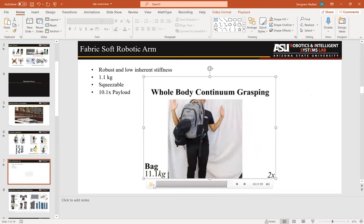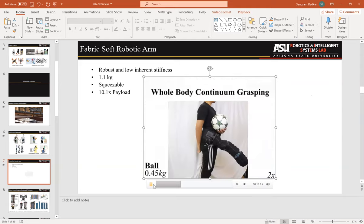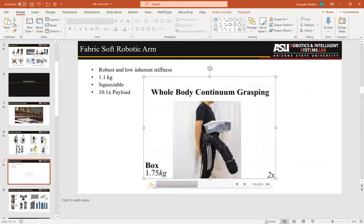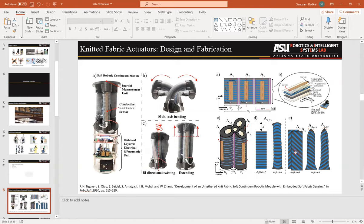This video shows the second version — a fabric soft robotic arm with three segments, built of small pneumatic pillows. When you pump air in, the pillows fight against each other and generate motion. The arm is very durable and can lift a payload 10 times its own body weight. Because it uses fabric, you can submerge it in water and it's quite robust. The whole arm weighs only about 1.1 kilograms and can fold compactly into a pocket.